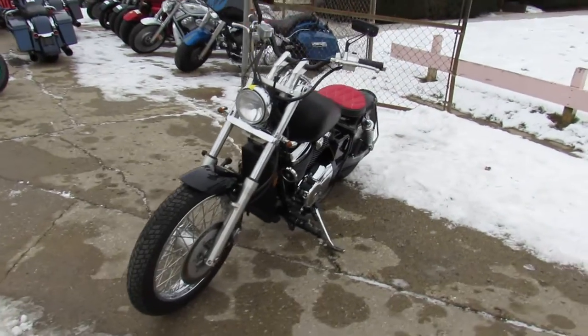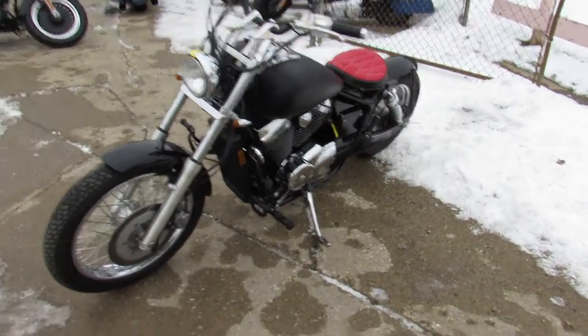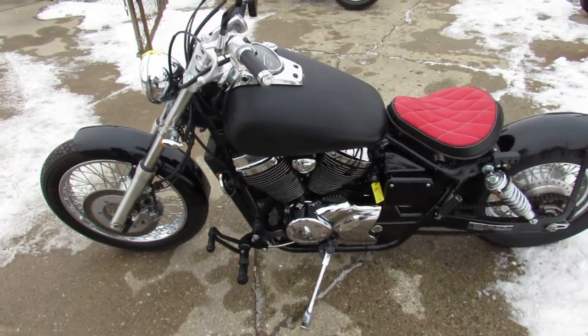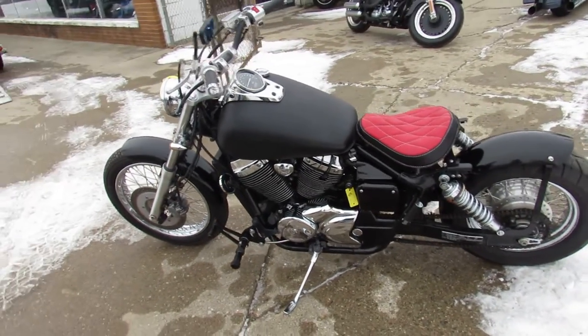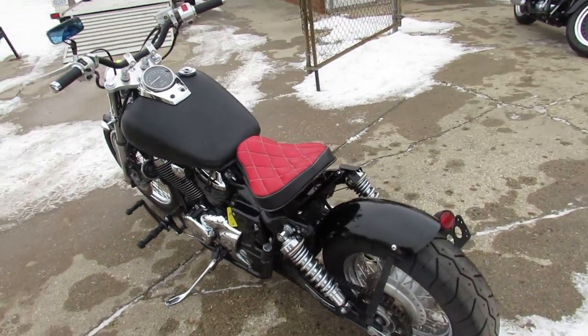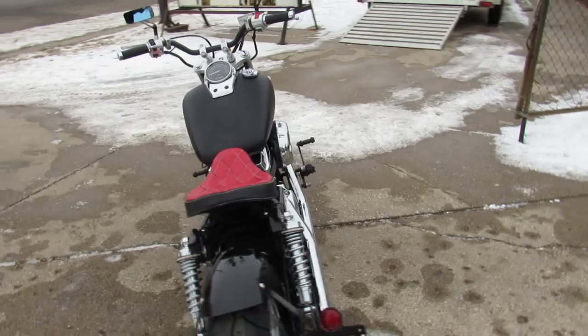This is one good-looking bobber. All right guys, let's start going over it. It's got chrome lace wheels, billet lower controls, custom seat, custom LED turn signals, Cobra exhaust, and more. This Honda Shadow 750 runs strong.